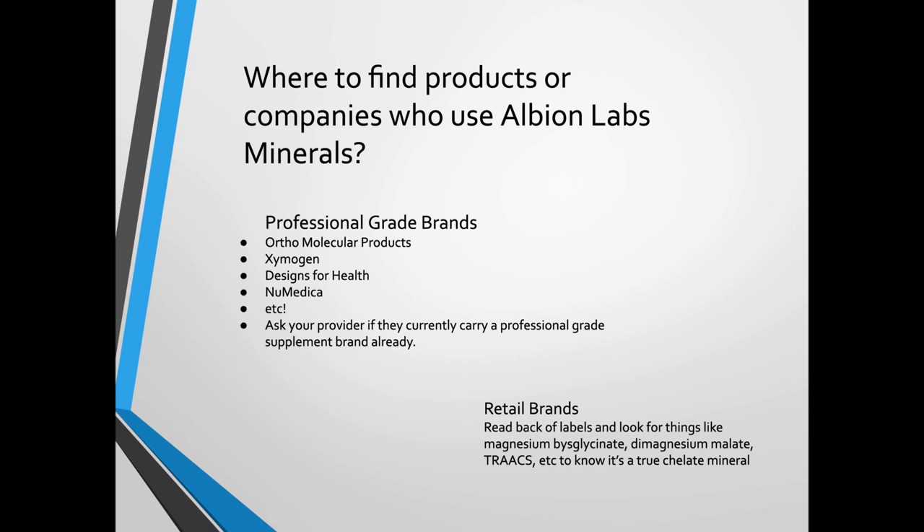Where to find products or companies using Albion Labs minerals? Some of the best quality professional-grade brands include Orthomolecular Products — a practitioner-only brand found only in doctors' offices or independent pharmacies, not online. Also Zymogen Designs for Health, Metagenics, and similar brands. If your provider carries vitamins in their office, ask if they carry these brands. If you're in retail, just become a smart consumer: start reading labels. Look for TRAACS on the label, does it say bisglycinate? Does it say di-magnesium? Those are good indicators it's actually chelated.